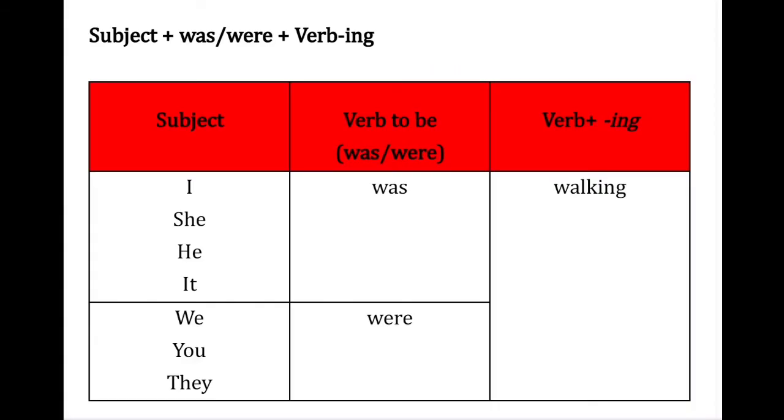Berikut adalah pola kalimat dalam past continuous tense: subjek + was or were + verb-ing. Perhatikan penggunaan 'was' dan 'were': 'was' digunakan untuk subjek I, she, he, it; dan 'were' digunakan untuk subjek we, you, they.